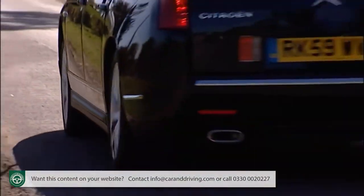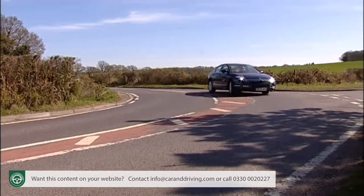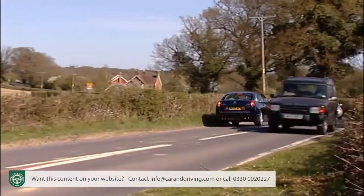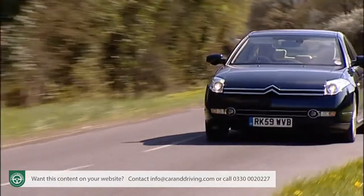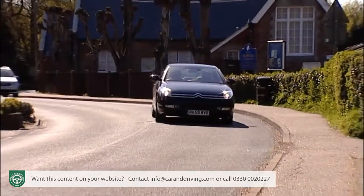Large Citroëns have been prioritising comfort and refinement since the last war, and it would be a disappointment were this one to be any different. It isn't. The stately shape promises a relaxed, effortless performance and that's exactly what you get, thanks to this car's unique hydropneumatic suspension. No conventional springs or dampers here — just cylinders filled with oil and nitrogen. Many similar systems vary the spring rates according to your speed and road surface, but this one goes a stage further by involving the dampers too.